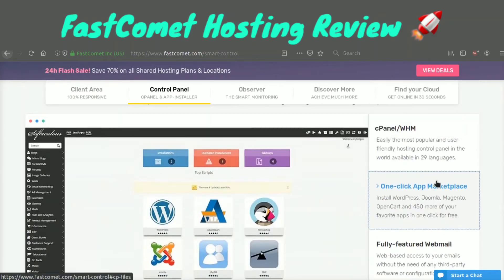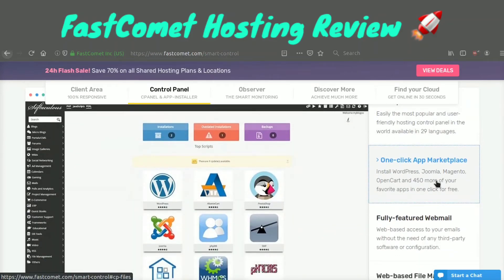They also support Softaculous, which gives you a marketplace with over 400 one-click install applications — so you can install over 450 applications through this platform that they provide for free. If you want WordPress, Joomla, etc., you can just do it in one click and it'll set up everything for you, so you don't have to spend hours configuring it. You can also try really cool software through this.